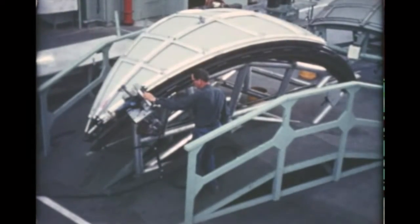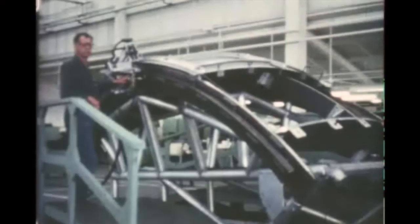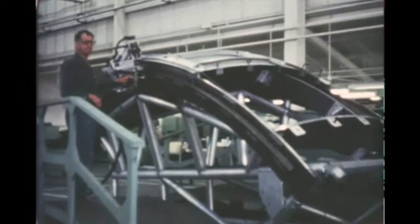At Douglas Aircraft's Santa Monica plant, fabrication and installation of S-4B tooling is four to six weeks behind schedule. Pacing items included the LOX tank welder and common bulkhead tooling.